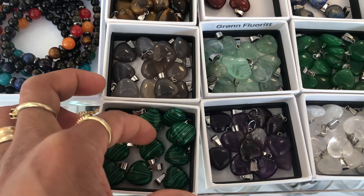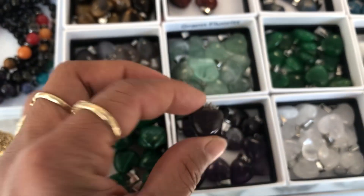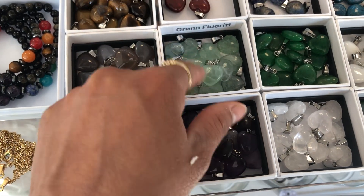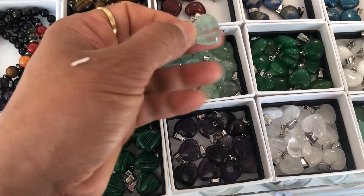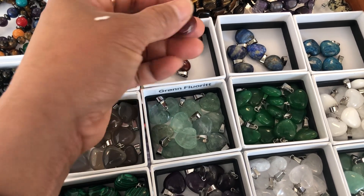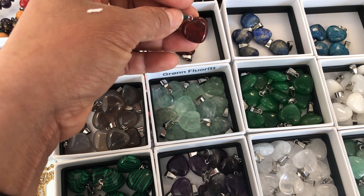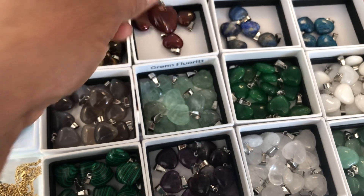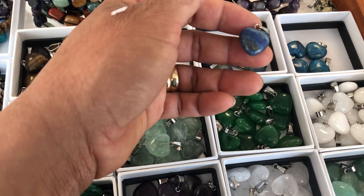This is a malachite heart crystal, and this one is amethyst — amethyst heart crystal. And this one is a beautiful green. We also have here red jasper crystal, and also there is lapis lazuli.